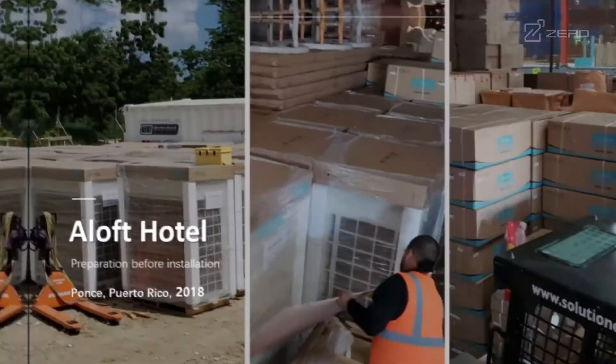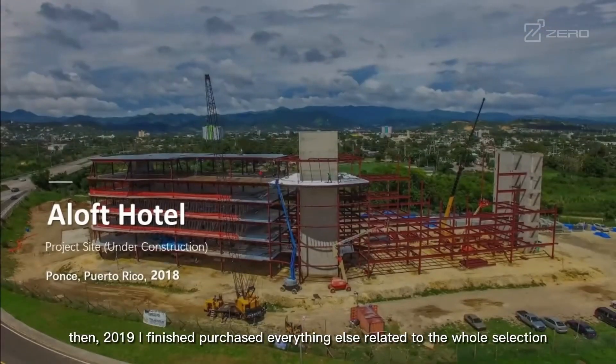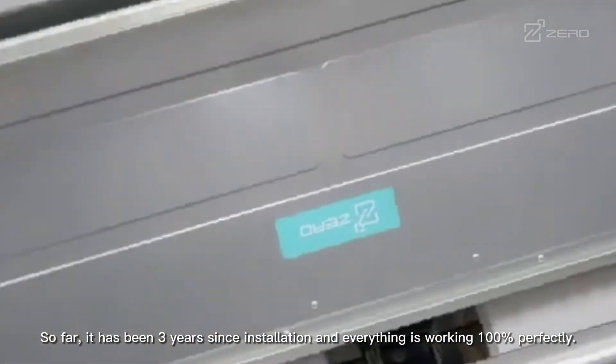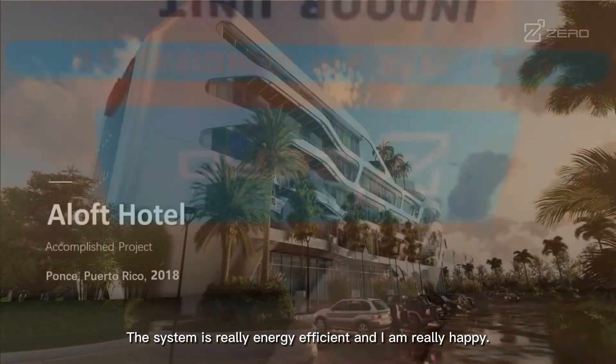I made the first VRF purchase in 2018. Then in 2019, I finished purchasing everything else related to the whole installation, which includes the copper and all the accessories, in which the company provided everything. So far, it has been three years since the installation and everything is working 100% perfect. The system is really energy efficient and I'm really happy.